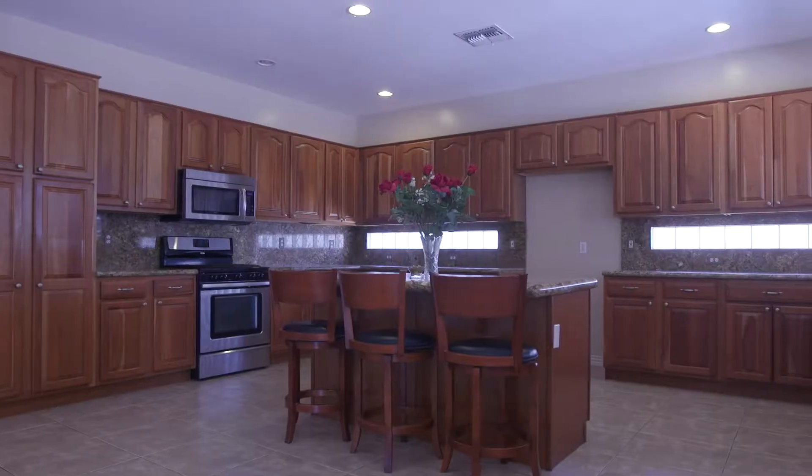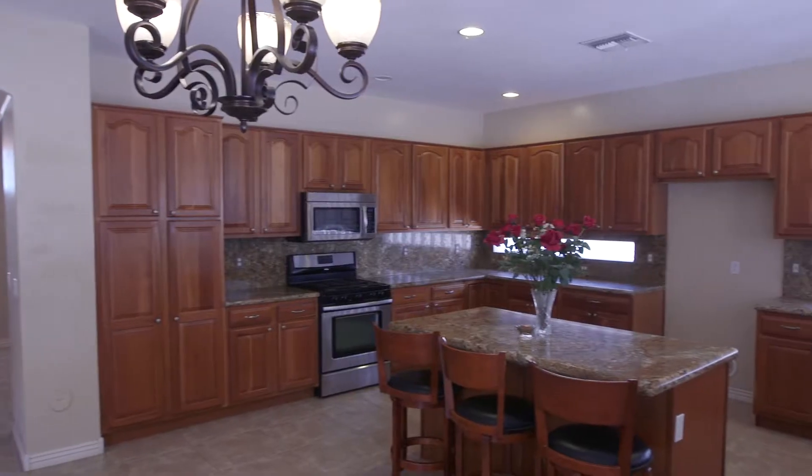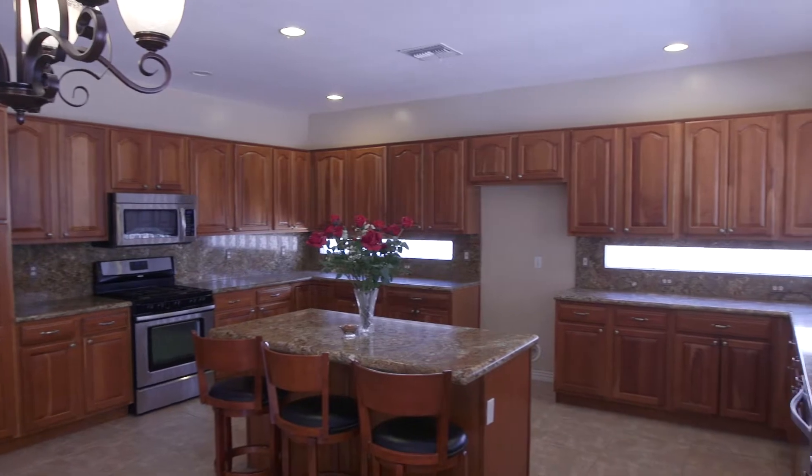If you love to cook, this gourmet kitchen features granite countertops, stainless steel appliances, and a large island with upgraded maple cabinets.